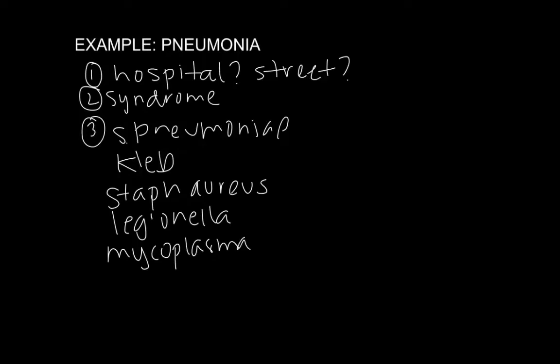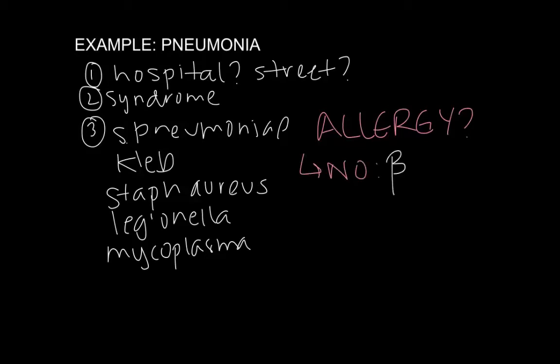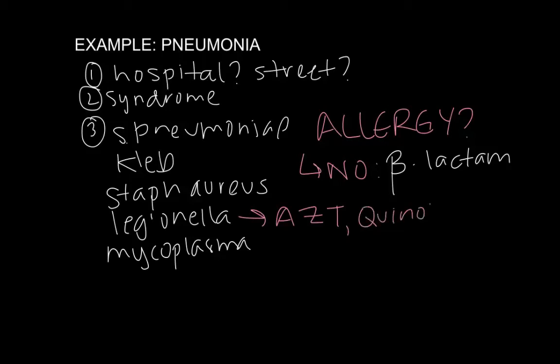To cover Strep pneumo and the other organisms, the antibiotic choices are quite extensive. You want to know if they're penicillin allergic or not. If they don't have an allergy, you're going to want a beta-lactam, and ceftriaxone would be an excellent choice. It gets into the lungs very well, covers Strep pneumo very well, and covers Klebsiella very well. But it would not cover Legionella, which is where you would add azithromycin — a macrolide — or you could use a quinolone. Moxifloxacin or levofloxacin would cover both Legionella as well as Strep pneumo and Klebsiella pneumoniae.